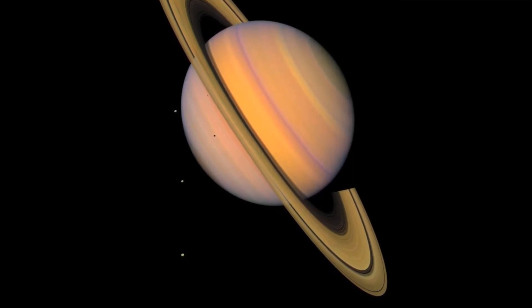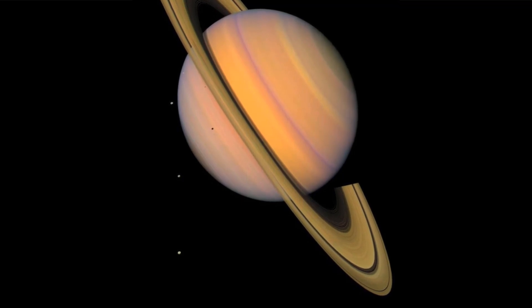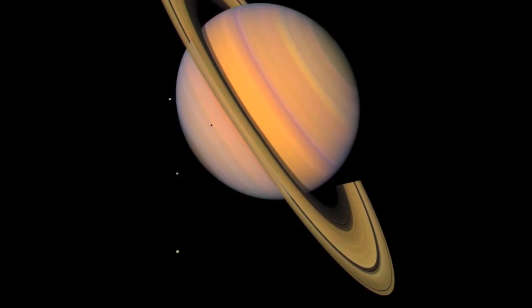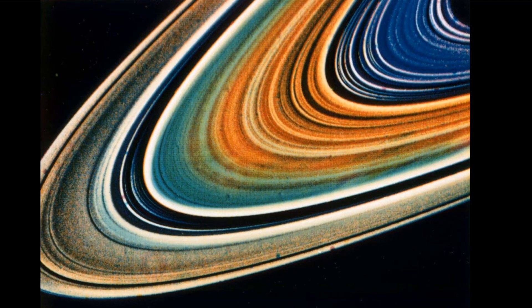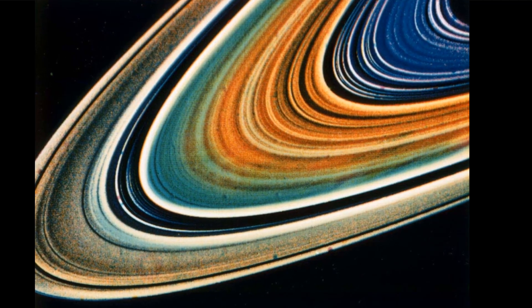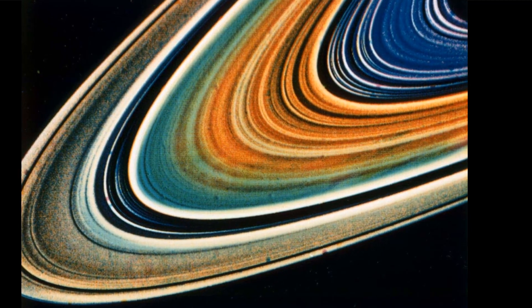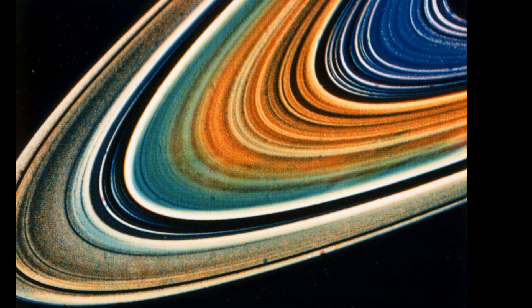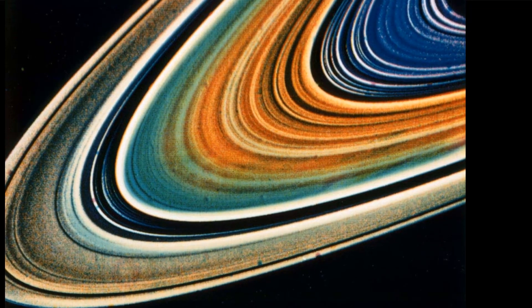This image was synthesized from images taken in Voyager's orange, blue, and ultraviolet filters, and was processed to create an exaggerated false color. Possible variations in chemical composition from one part of Saturn's ring system to another are visible in this Voyager 2 picture. This highly enhanced color view was assembled from clear, orange, and ultraviolet frames obtained on 17 August 1981, from a distance of 5.5 million miles.